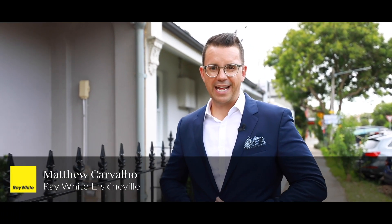Hi everyone, Matthew Cavallo from Ray White, and welcome to 158 Yonge Street, Annandale. This family home has been completely renovated and redesigned throughout. Let's go take a look.